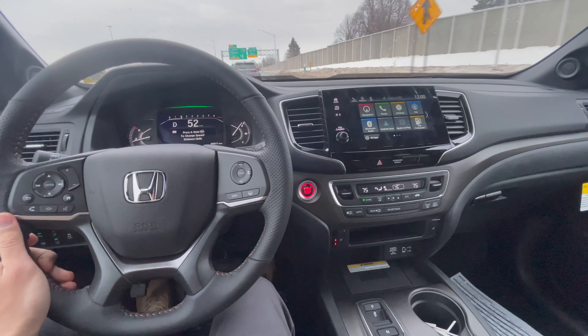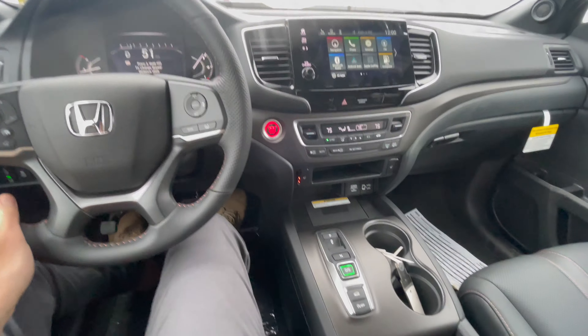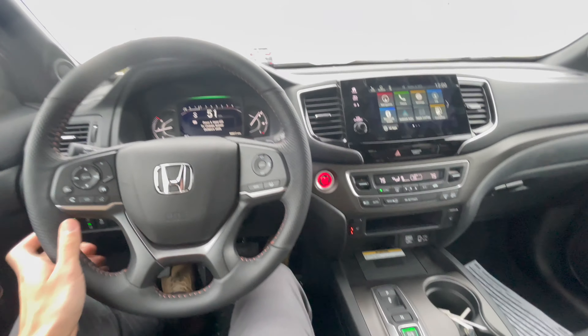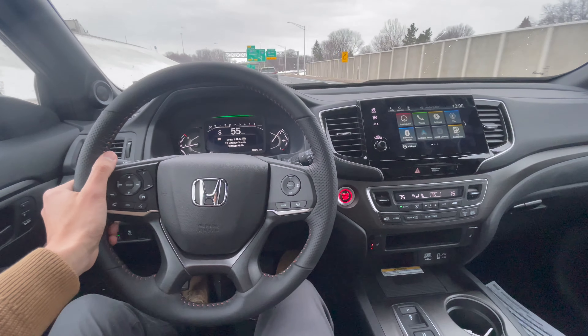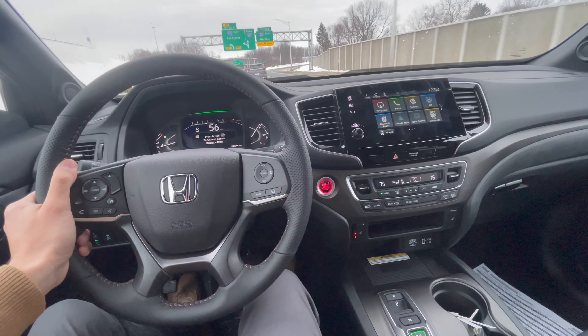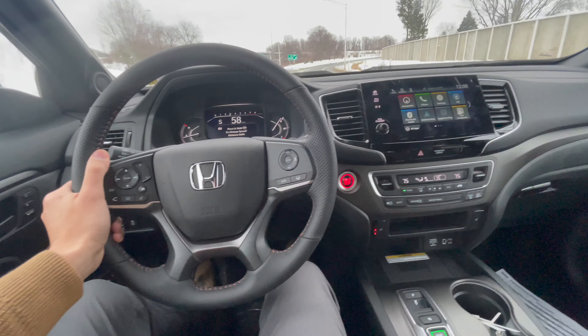This is just normal drive, and if you hit the drive button down here you can put it in sport mode — it turns into S up there by the speedometer. So it picks up the RPM quickly — as soon as you hit the gas it just goes.